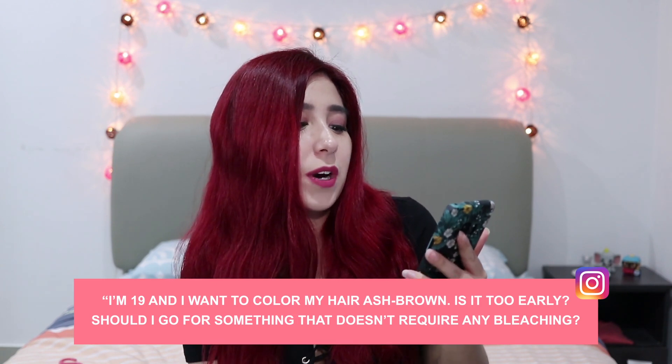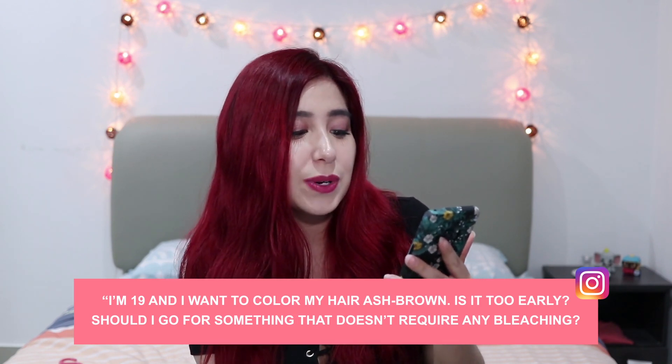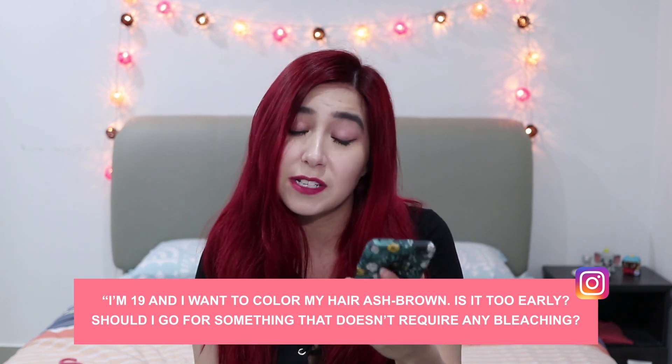I'm 19 and I want to colour my hair ash brown — is it too early and should I go for something that doesn't require bleaching? It depends. If you're in college or uni, does your college allow you to have this kind of crazy hair? If you're working, does your workplace allow it? I've been lucky enough to be in the entertainment line my whole life and I don't have these strict rules that a lot of other industries have. My brother works in marketing — he can only go brownish, he wouldn't be able to do anything crazy like this.